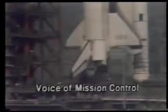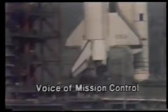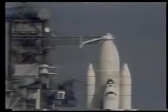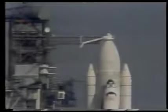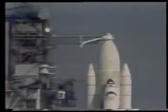The engine gimbal, or movement check, is underway to assure that they're ready for flight control. T-minus two minutes, 55 seconds, and counting. The lock valve on the external tank has been closed and pressurization begun. After the tank is pressurized, the hold capability is limited.